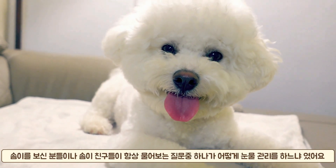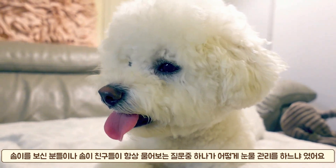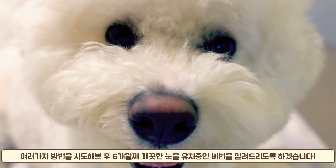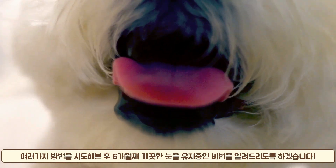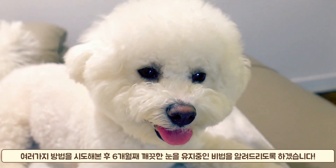Hello, this is Som's mom. As you saw from the previous photos, Som had really bad tear stains. But now it's hard to see anything around his eyes. We've had some of the viewers and his friends asking how we keep his eyes so clean. And in this video, we'll share how we completely got rid of his tears.